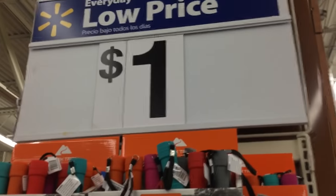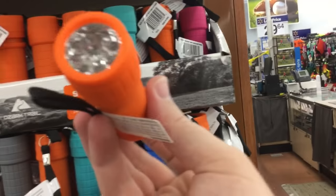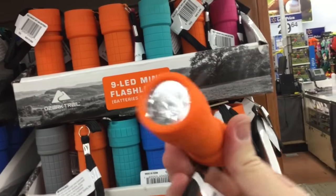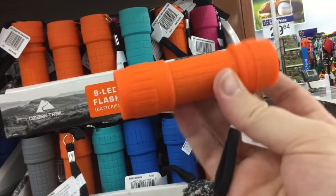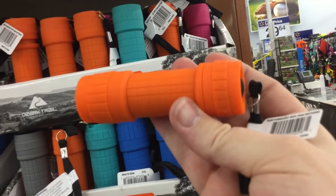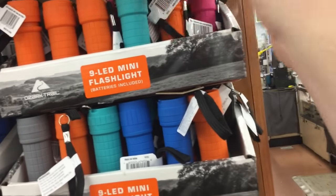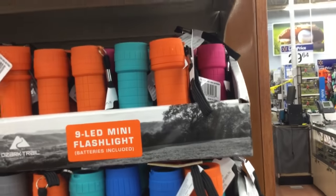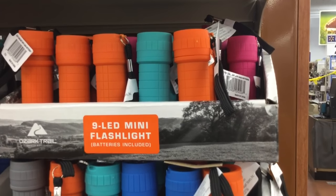This is an interesting end cap — LED flashlights for a dollar. It says batteries are included, so this seems like a pretty good steal for someone who doesn't take flashlights too seriously. This could be an easy, cheap way to keep something in your pack or your glove box — something really cheap and affordable. If it breaks or you lose it, you're out a dollar; it's nothing that's going to mess up your finances too much.